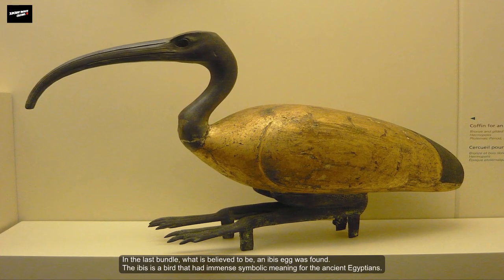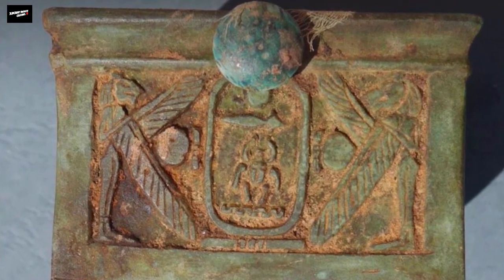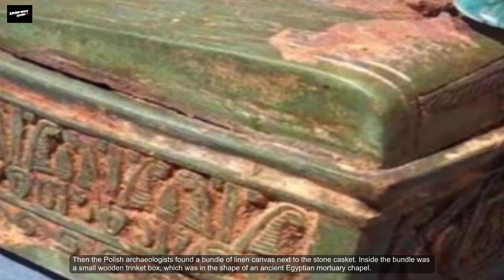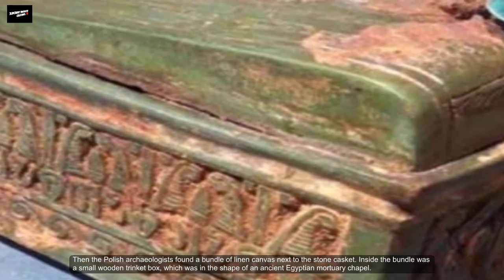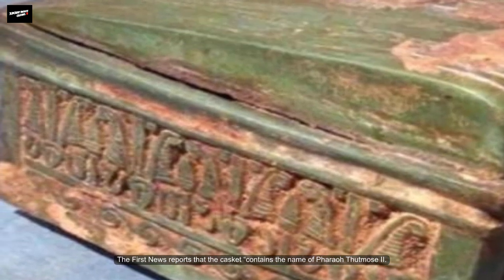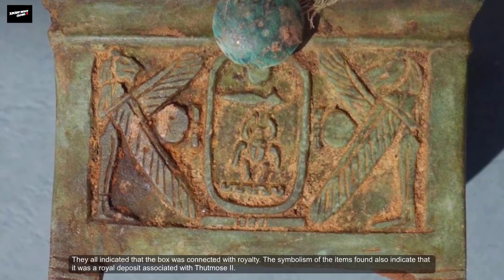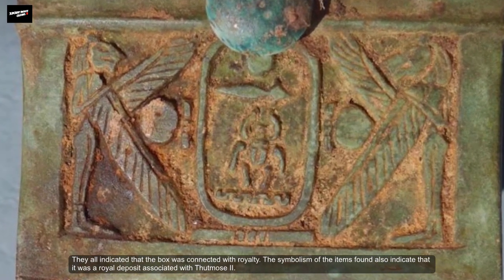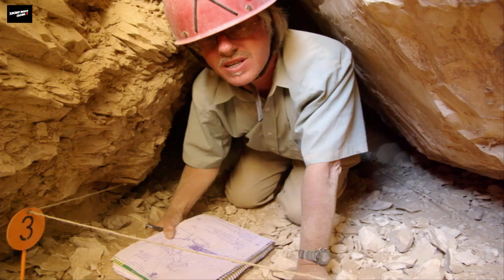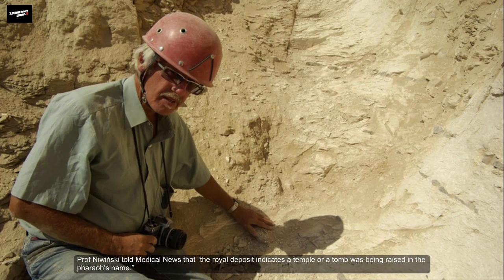The ibis is a bird that had immense symbolic meaning for the ancient Egyptians. Next to the stone casket, a bundle of linen canvas was also found. Inside the bundle was a small wooden trinket box in the shape of an ancient Egyptian mortuary chapel. The first news reports that the casket contains the name of Pharaoh Thutmosis II. The name of the pharaoh and the nature of the objects astonished the archaeologists, as they all indicated a connection with royalty. The symbolism of the items also indicates it was a royal deposit associated with Thutmosis II. Professor Niewinski stated that the royal deposit indicates a temple or tomb was being raised in the pharaoh's name.